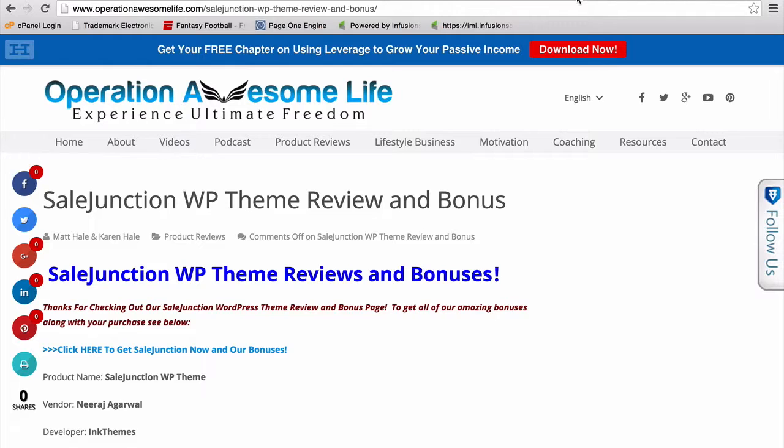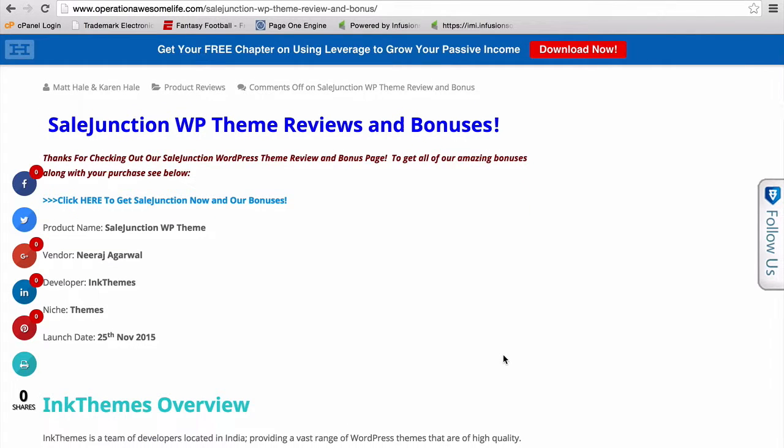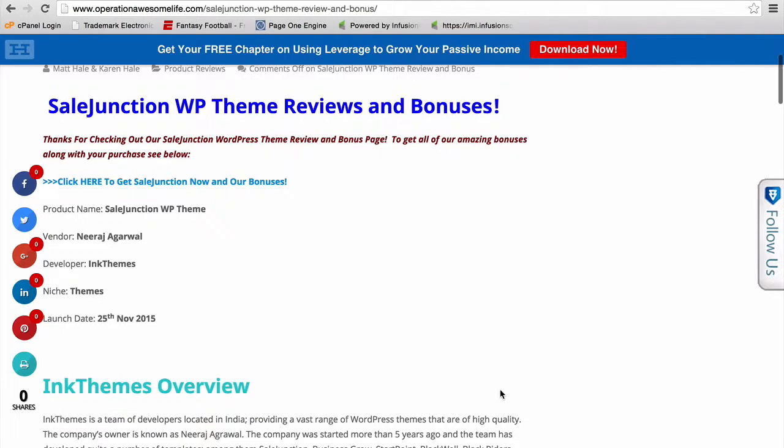This is Matt with Operation Awesome Life, and I want to shoot a quick little video for you guys about Sail Junction WordPress theme. It's coming out November 25th. It's a theme that's based on e-commerce, and if you guys are familiar with Shopify, you can kind of get the idea of what this theme is targeted towards. However, what's cool about it is that it's a WordPress theme.